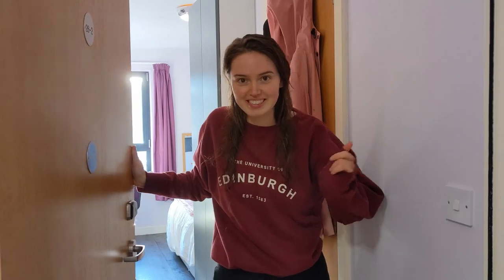Hiya! So today I'm going to be showing you around my en-suite room at the Urban Place.